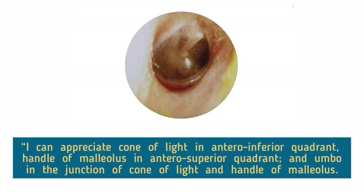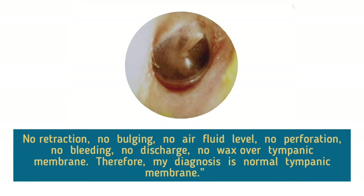I can appreciate a cone of light in the antero-inferior quadrant, handle of malleolus in the antero-superior quadrant, and umbo at the junction of the cone of light and handle of malleolus. No retraction, no bulging, no air-fluid level, no perforation, no bleeding, no discharge, no wax over tympanic membrane.